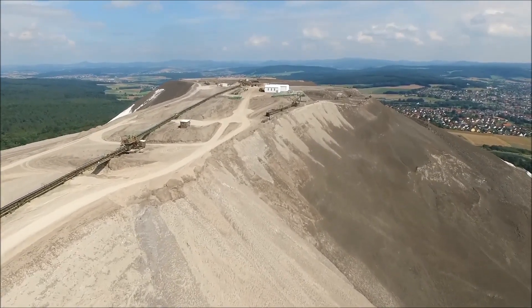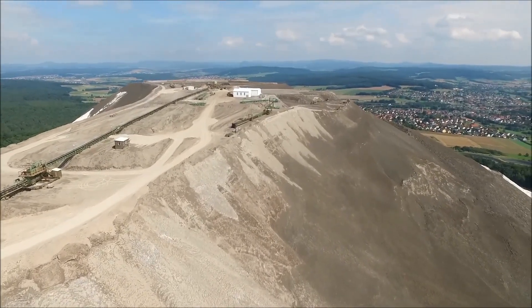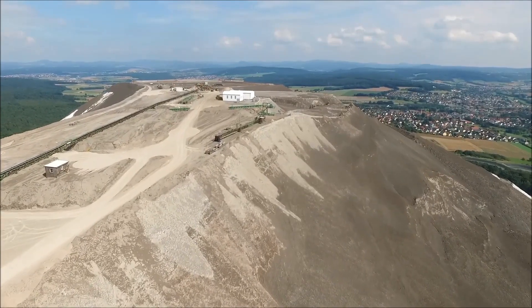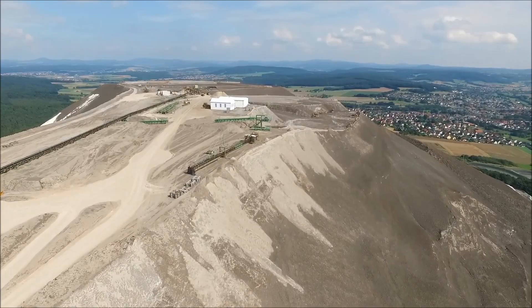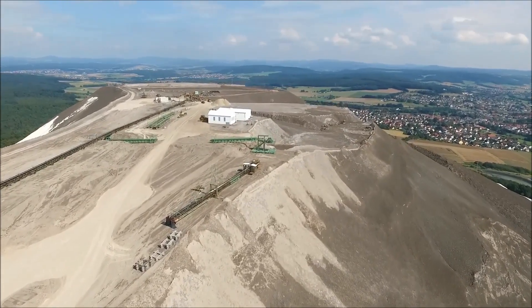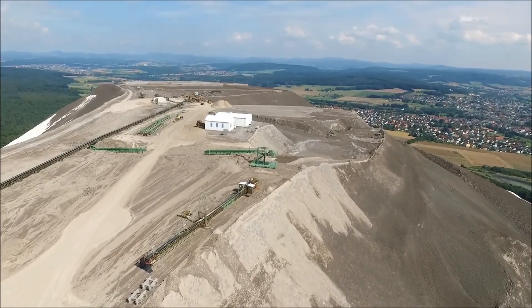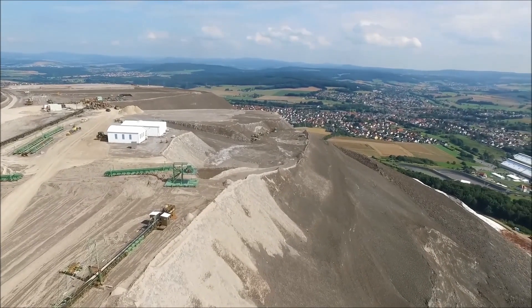Although it's hard to estimate how much salt Monte Cali consists of, most sources put its current mass at approximately 236 million tons. It covers an area as large as 114 football fields and is as heavy as 23,600 Eiffel Towers. With over 1,000 tons of table salt being added to it every single hour of the day — about 7.2 million tons a year — it's only getting bigger.